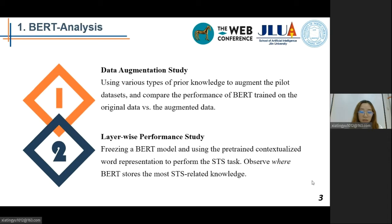Second, we froze the BERT model and used the pre-trained contextualized BERT representation to perform the STS task. The goal is to observe where BERT stores the most STS-related knowledge and where such knowledge is most lacking. This allows us to make an informed decision on which BERT layer to inject prior knowledge.